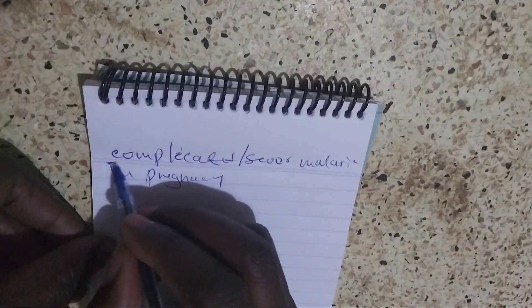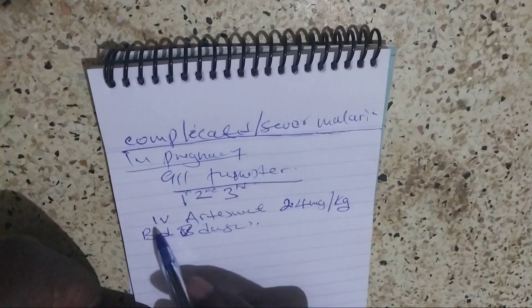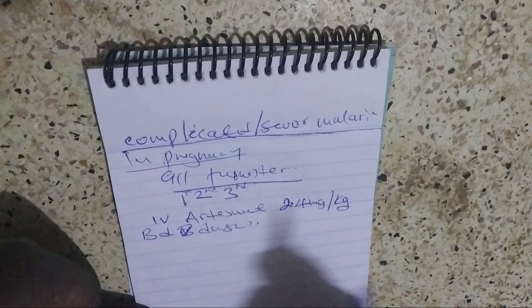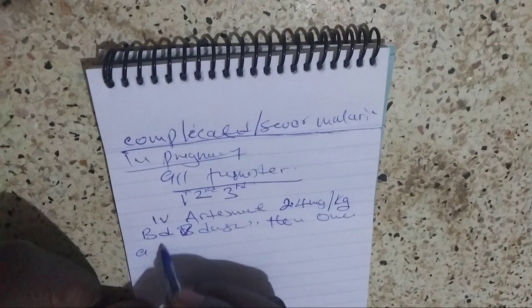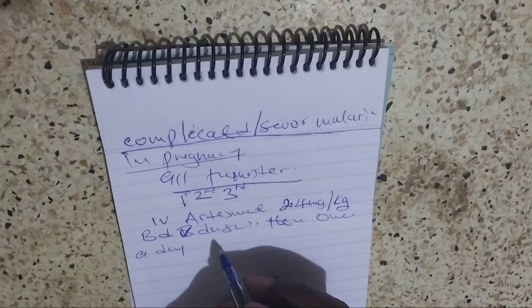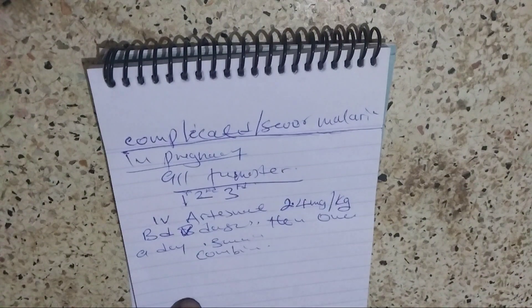How do we manage complicated or severe malaria in pregnancy? In all trimesters, you give IV artesunate 2.4 milligram per kilogram body weight, twice daily for three doses, then once a day until the mother is able to tolerate oral treatment. Once she can, switch to combined therapy for three more days.